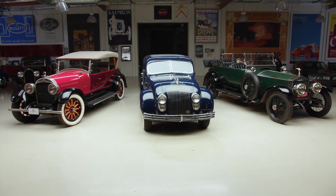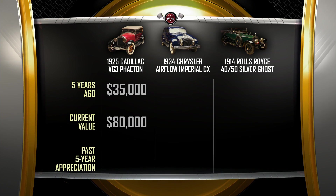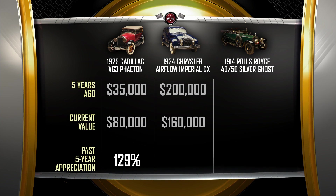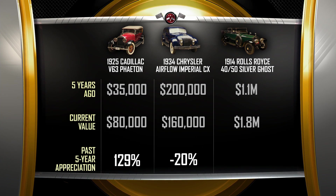Now we have to decide which one has appreciated the most in the last five years. I think the Rolls-Royce has appreciated the most — the resurgence of Rolls-Royce, much like Bugatti reviving the old name, has been quite successful. Five years ago, this Cadillac might have been bought for about $35,000; today it would be about $80,000. The Chrysler Airflow — five years ago a terrific one might have been $200,000; today a really nice short-wheelbase one might sell for $160,000. The Rolls-Royce five years ago would have been about $1.1 million; today a Silver Ghost with its original body in a touring style would be about $1.8 million.